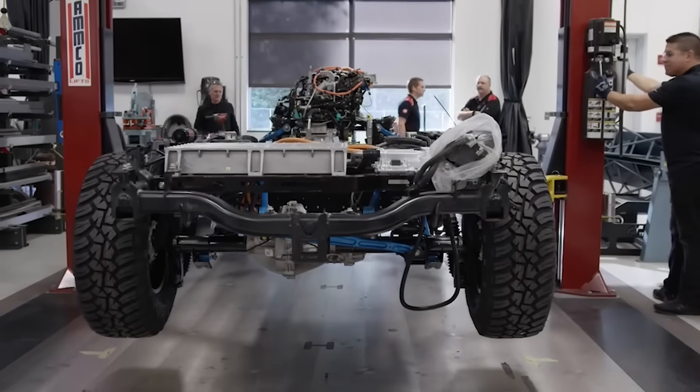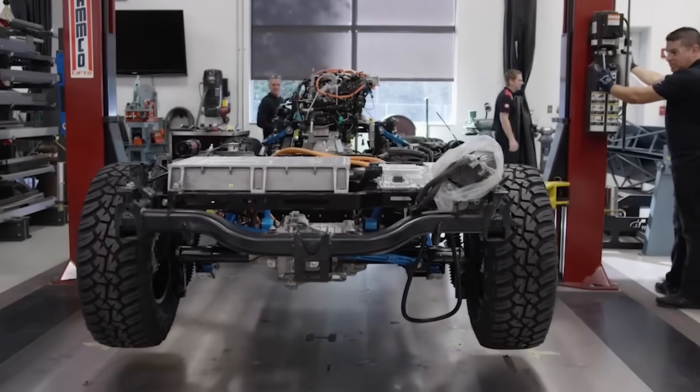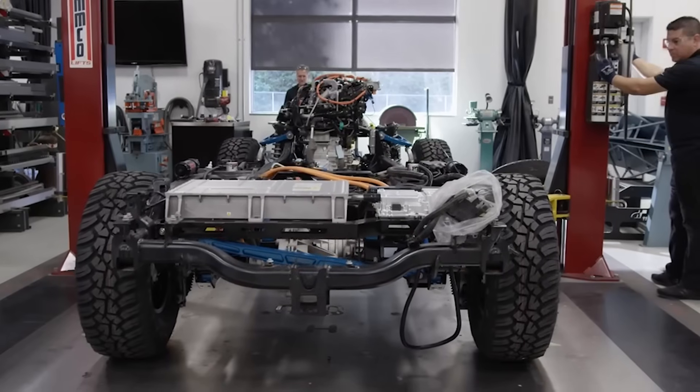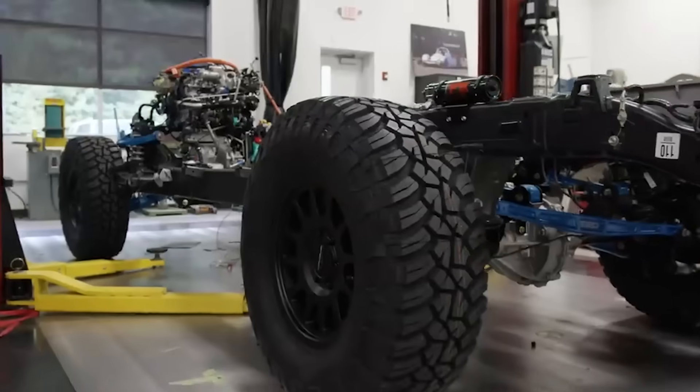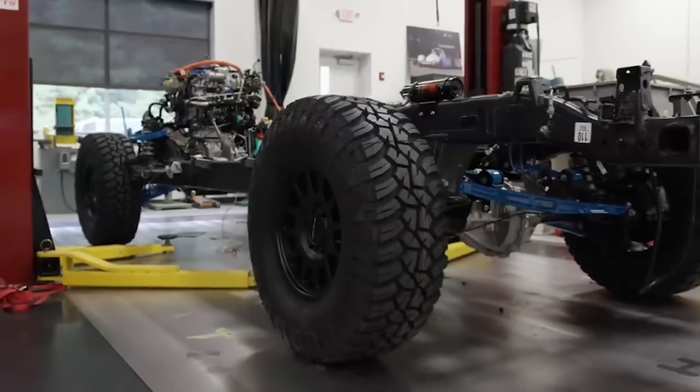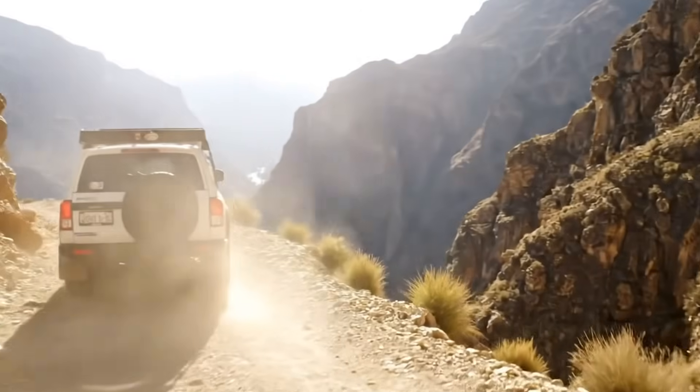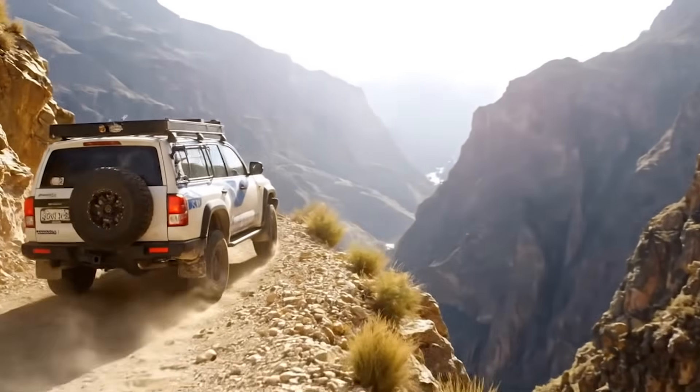But this beast is more than performance numbers. It's an ecosystem on wheels. In the bed, a 15-kilowatt power outlet waits — enough to light your campsite, charge two EVs, or run your tools deep in the wilderness. And when you're off-grid, the Tacoma gives back more than power.